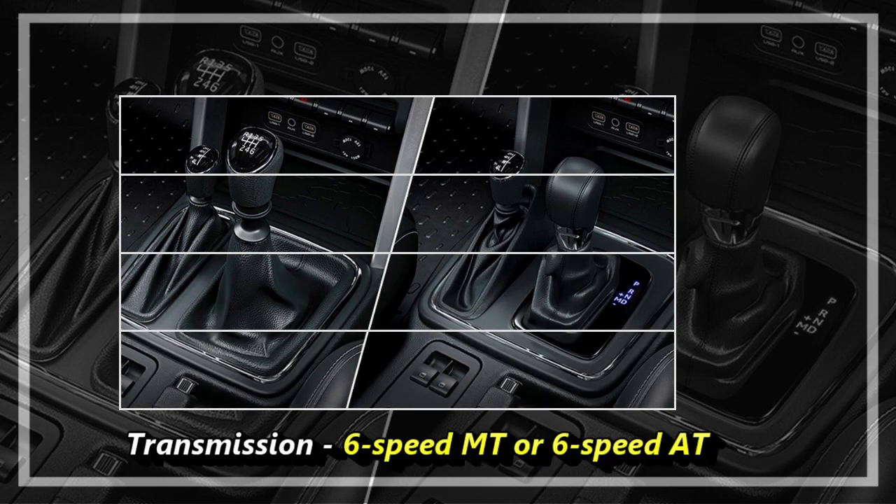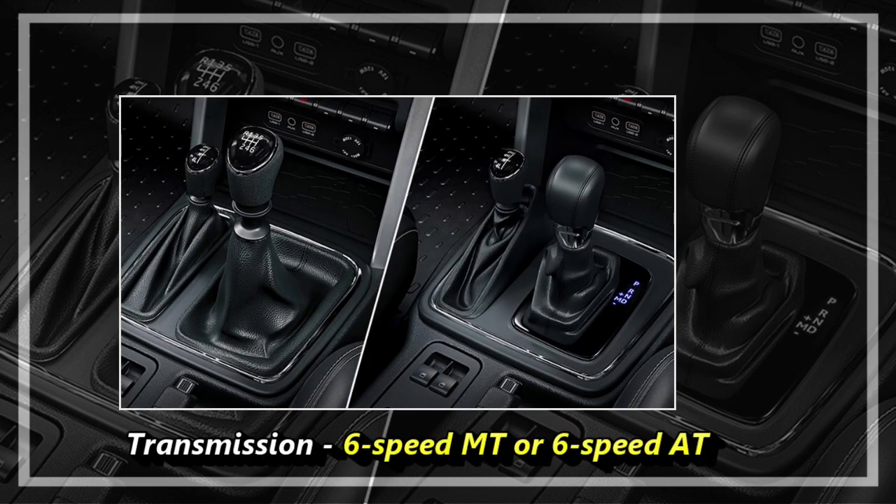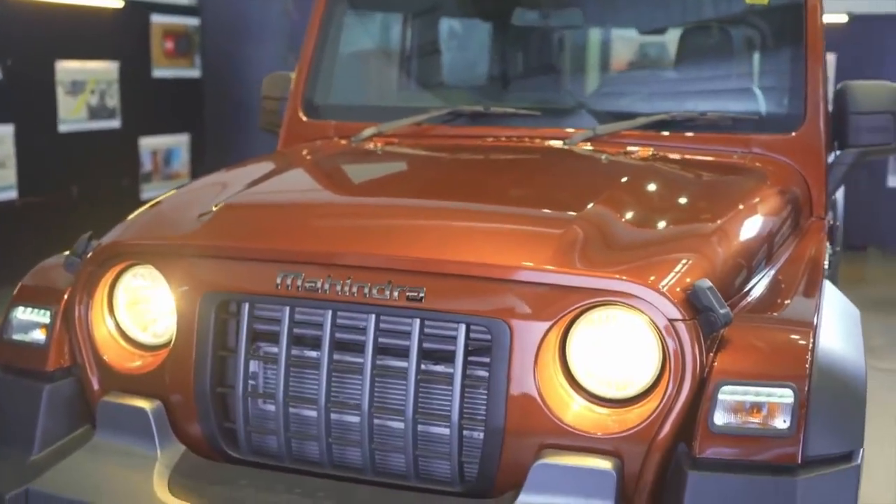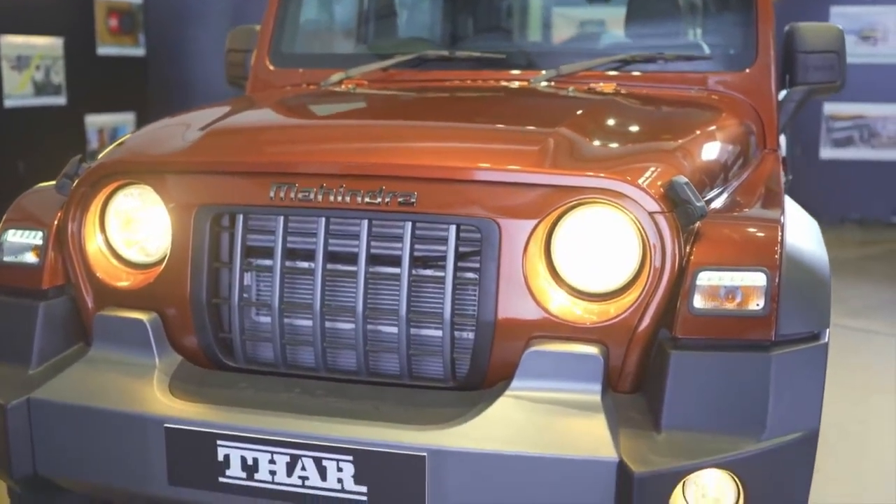The new engine will be mated to an optional 6-speed manual or a 6-speed automatic gearbox along with the 4x2 drivetrain. Mahindra has confirmed to continue the existing engine options also.